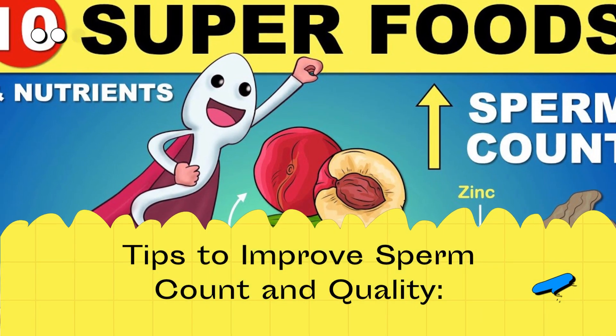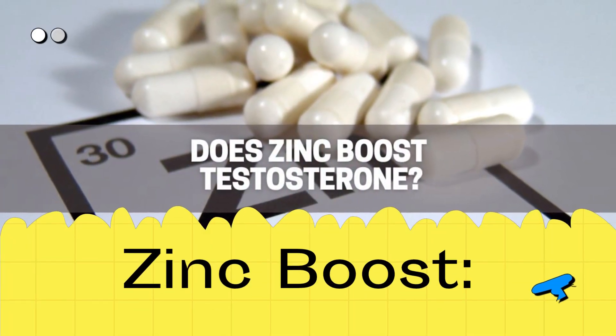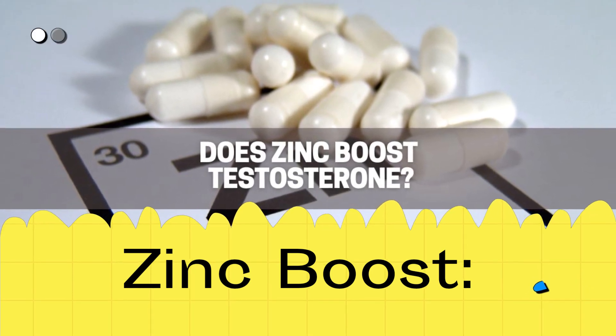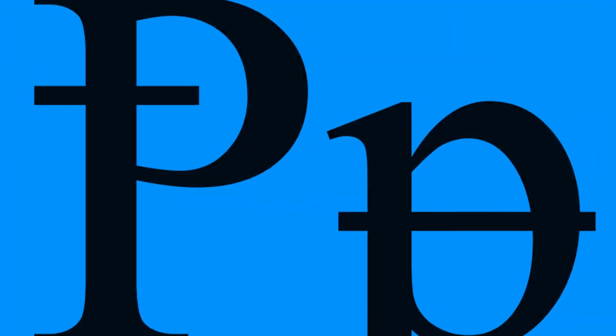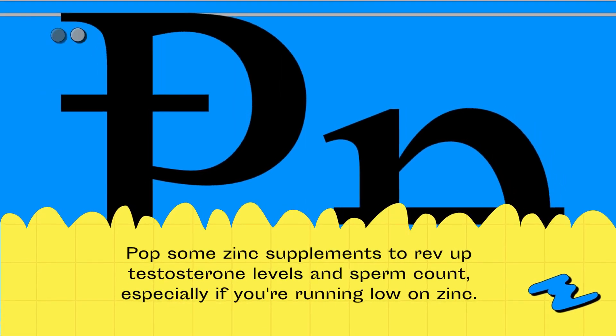Tips to improve sperm count and quality. Pop some zinc supplements to rev up testosterone levels and sperm count, especially if you're running low on zinc.